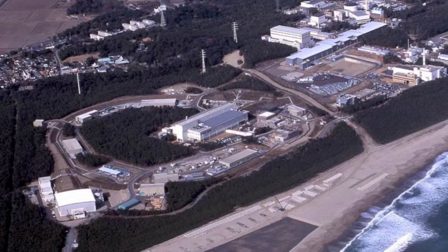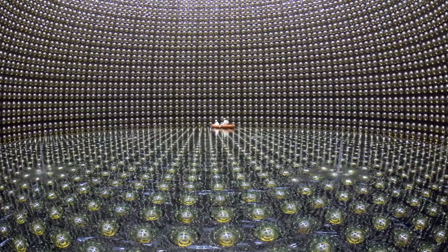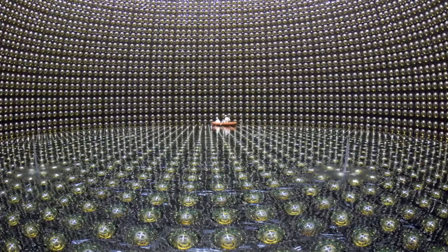This experiment sends a neutrino beam over a distance of about 180 miles from the Japan Proton Accelerator Complex, called J-PARC, in the city of Tokai on the east coast of Japan, to the Super-Kamiokande detector in the Kamioka Mine near the west coast of Japan. The name of the experiment, T2K, stands for Tokai to Kamioka.